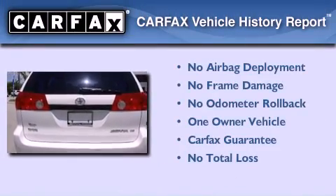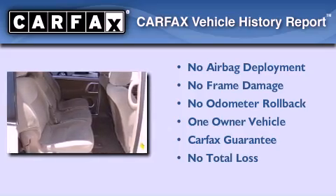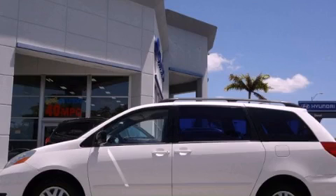This minivan has had only one owner, and it qualifies for the Carfax buyback guarantee. We invite you to contact us today to learn more about this vehicle.